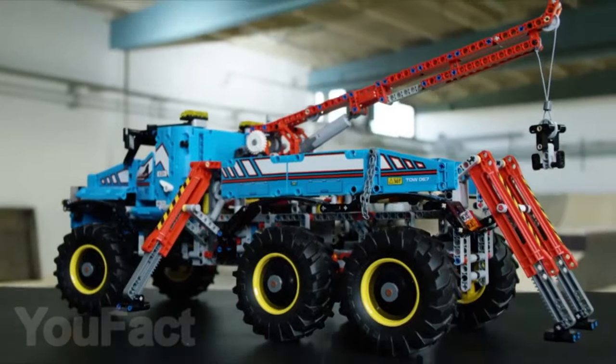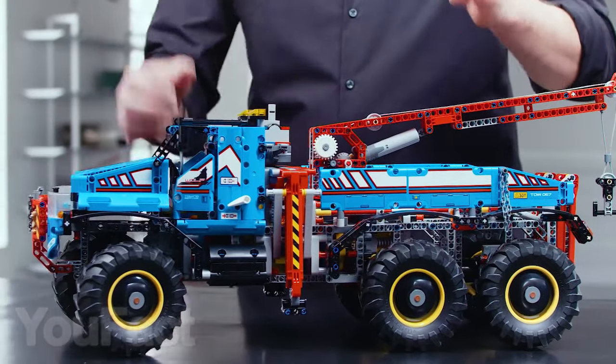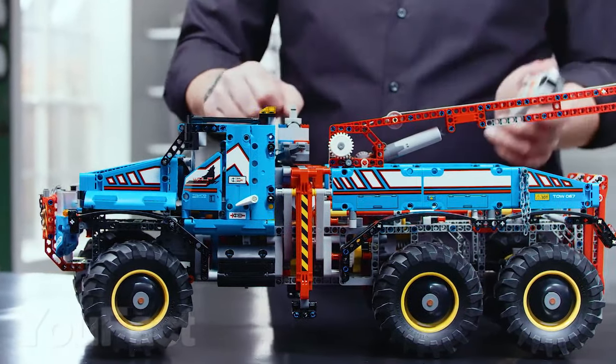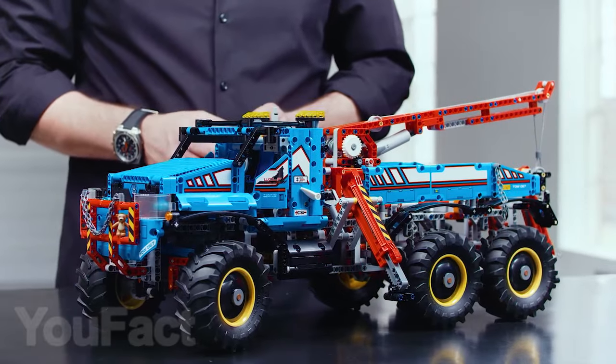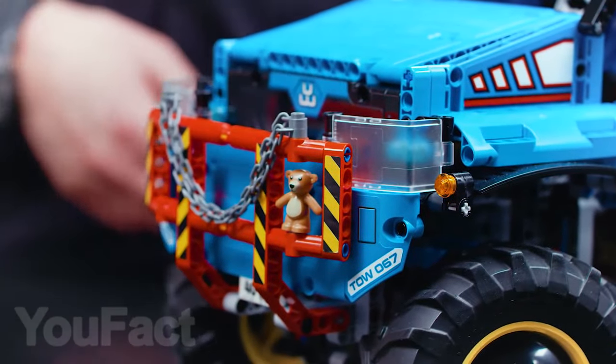Lego Technic sets are famous for attention to detail and moving mechanisms that are remote-controlled, and this is just the option that even adults wouldn't mind assembling. This set has 1,862 pieces, so not every child will be able to endure the whole process of assembling such a colossus. But do you agree that in assembled form, this set looks really impressive?